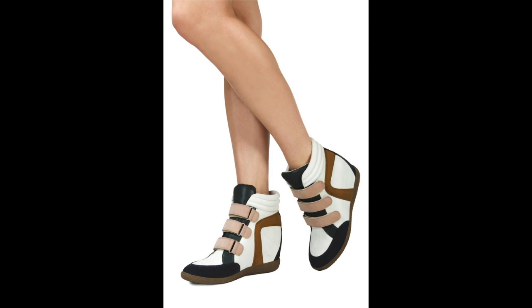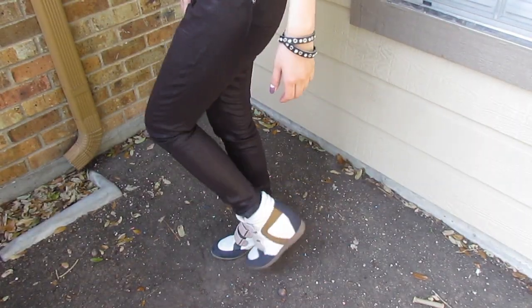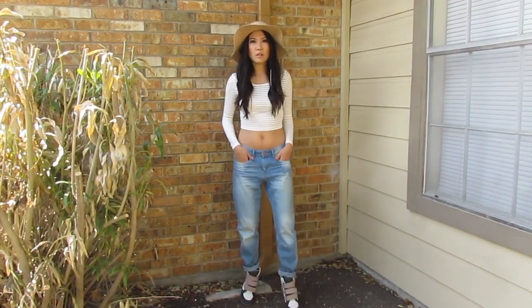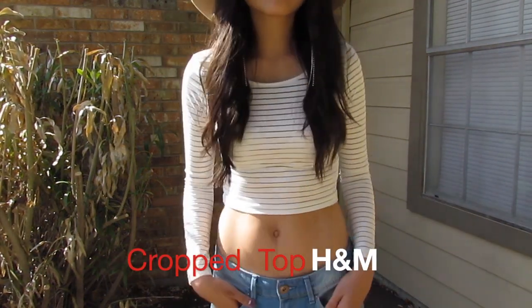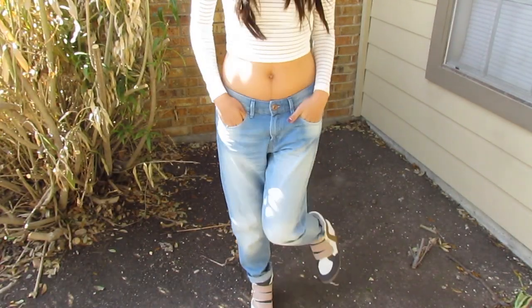Today I'm going to show you my way of pairing wedge sneakers — these are from Just Fab. I created four different looks for you guys and I hope you like them. The first look is very casual, perfect for brunch, perfect for shopping. These wedges are also very comfortable so you can wear them the whole day.